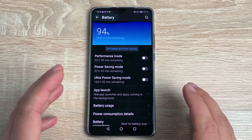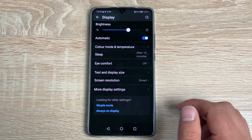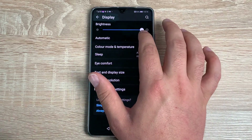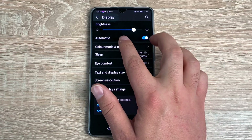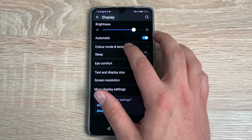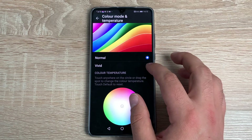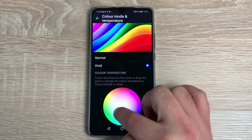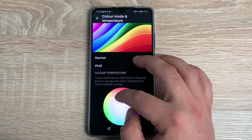The other settings I want to go through are in Display. First you have Brightness — the device is very bright and adjustable depending on what you need, working really well outdoors too with automatic brightness. You then have Color Mode and Temperature — inside you've got Vivid or Normal and you can change the color temperature depending on your choice, giving a standard hue to the display.